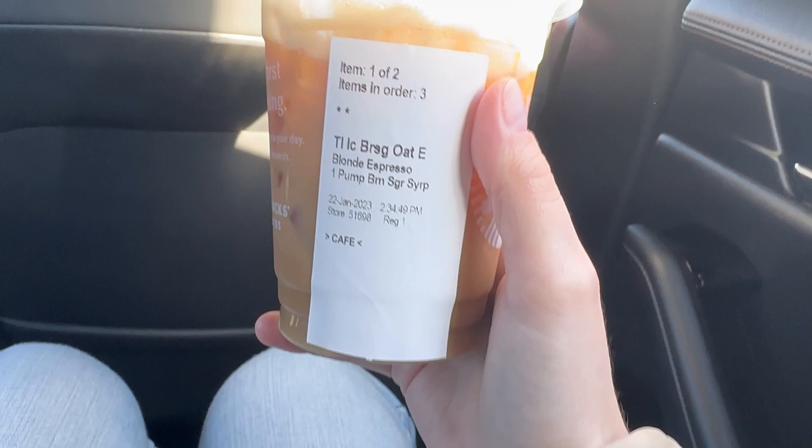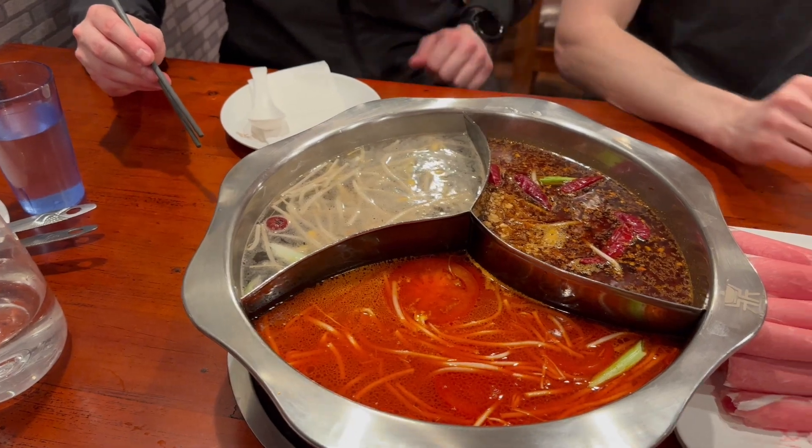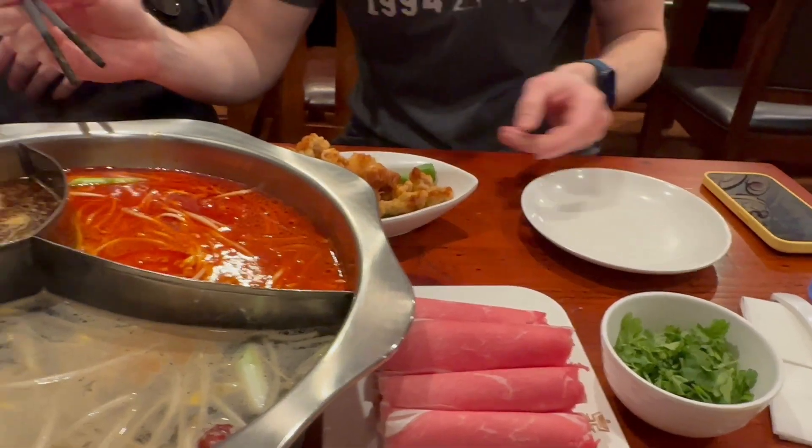Then we went to a climbing gym, and hungry and tired after that, we had dinner at an amazing hot pot place. It was my first time trying hot pot and I really enjoyed it. Thanks for watching, guys — see you in the next video!